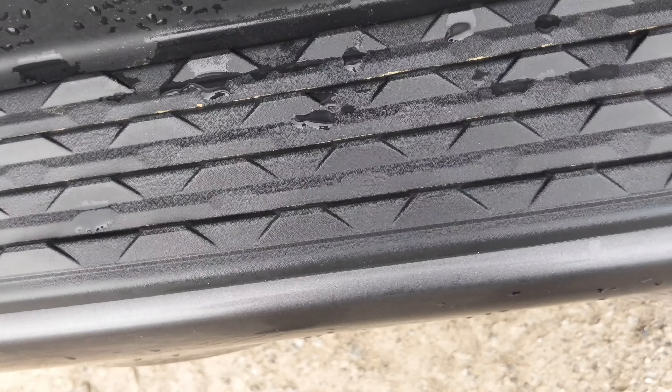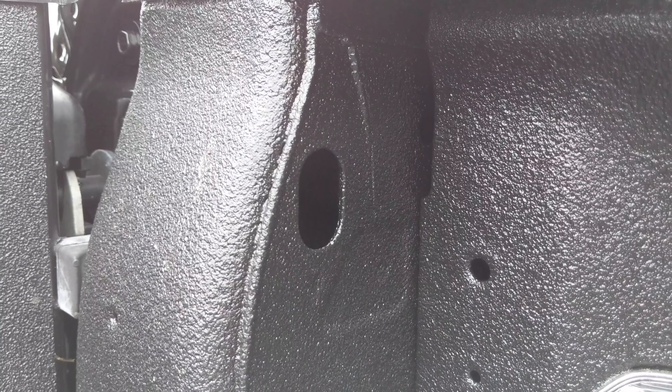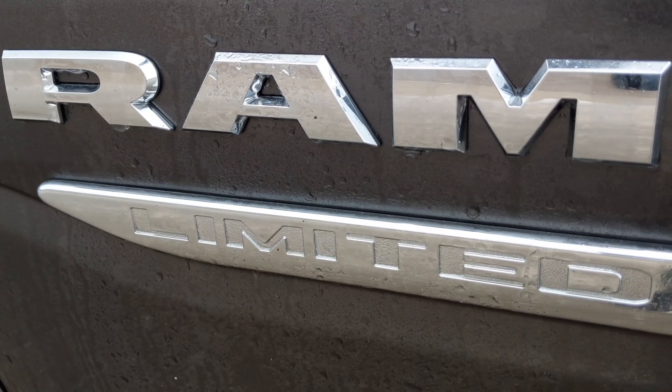Ram thought it would be cool if they made a train of trucks — I'm not quite sure what it's for but it's there. The console here is dual screen; you can do climate control and change the settings of the seats.